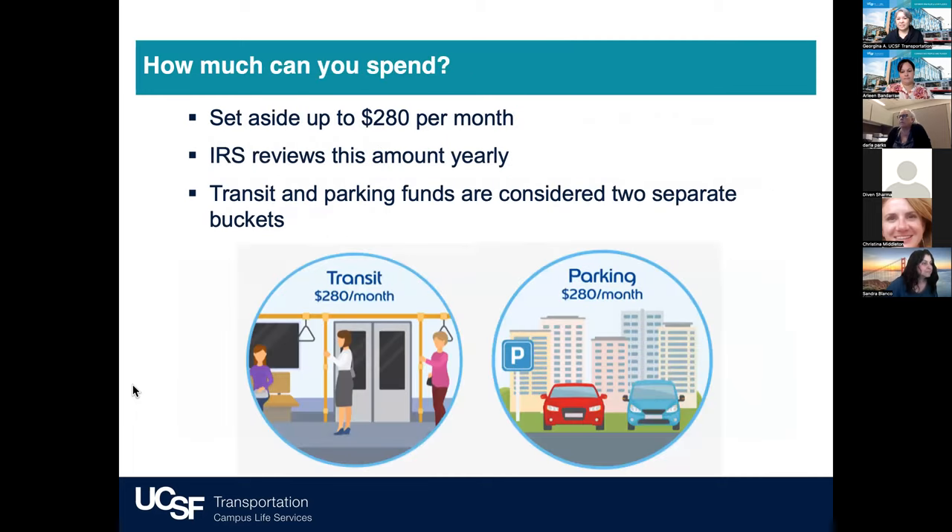How much can you spend? You can set aside up to $280 per month on transit expenses and up to $280 per month on parking expenses. The IRS reviews this amount yearly, setting higher limits — on average about $5 each year. The IRS also designates what these funds can be spent on. Keep in mind that transit and parking funds are considered two separate buckets, so be sure to calculate both separately and choose contributions accordingly.